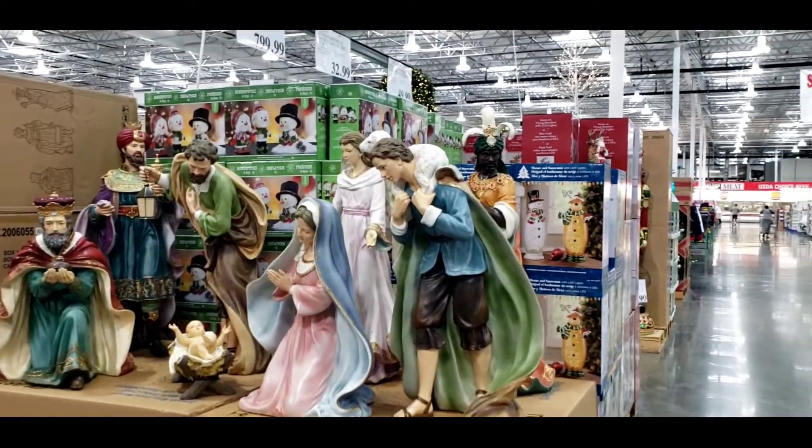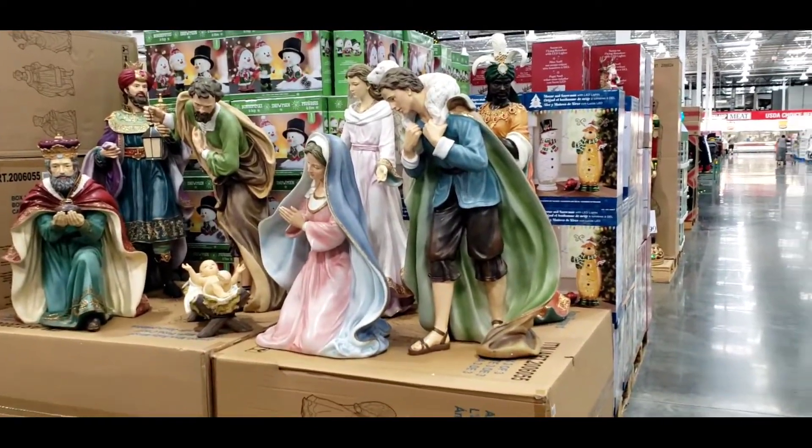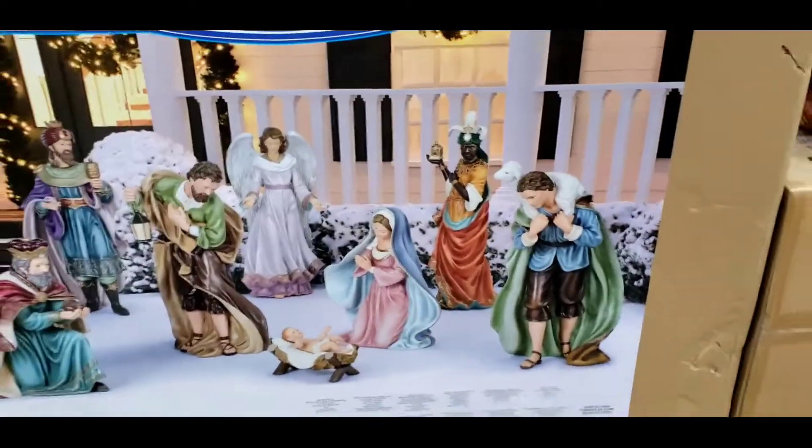We have this outdoor nativity set for $79.99. Christmas is in the air — look at that, so beautiful.